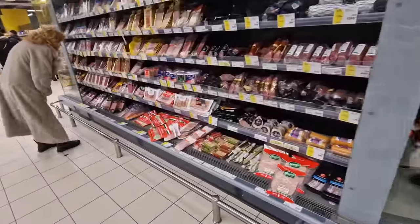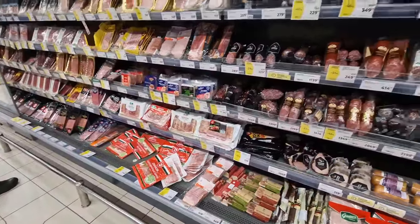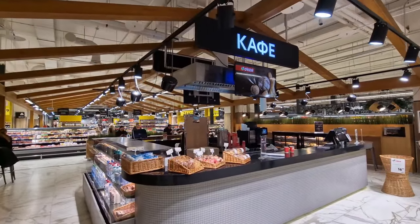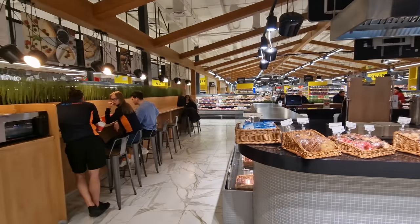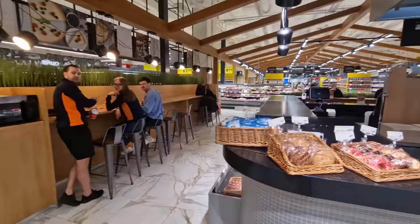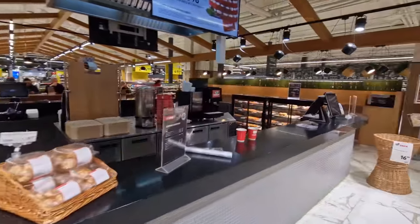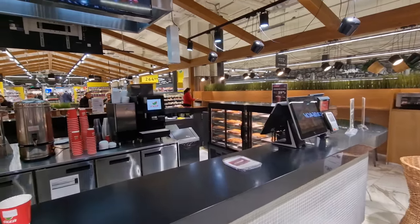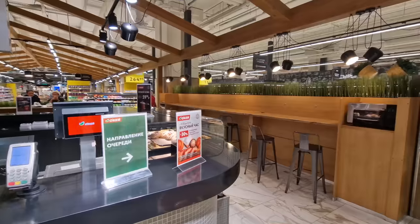We'll see all the salamis, cabanoses, and different cured meats. What I'd call bacon isn't really a big thing in Russia the way it is in other countries. There's another cafe right in the middle of the supermarket with seating as well - another coffee option if you're tired after the first one at the entrance. They've got sandwiches here too.